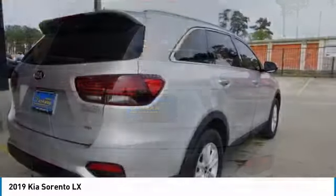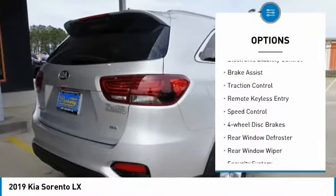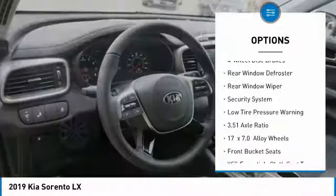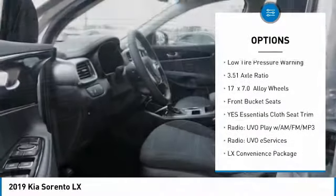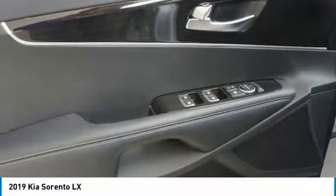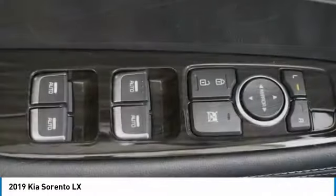Here are some of this vehicle's great options: electronic stability control, brake assist, traction control, remote keyless entry, speed control, four-wheel disc brakes, rear window defroster, rear window wiper, security system, and low tire pressure warning.